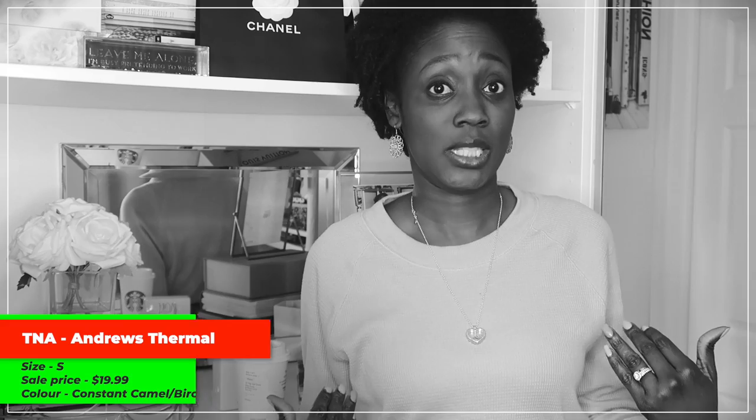The first item today is actually this shirt that I'm wearing right here. This is the Andrews Thermal by TNA. I believe I got this for $20. I'm wearing this with a skirt right now and it looks fabulous. You can't even really tell that I'm wearing a thermal. It does have the waffle knit because it is a thermal, but it looks amazing. I love it. Great quality.